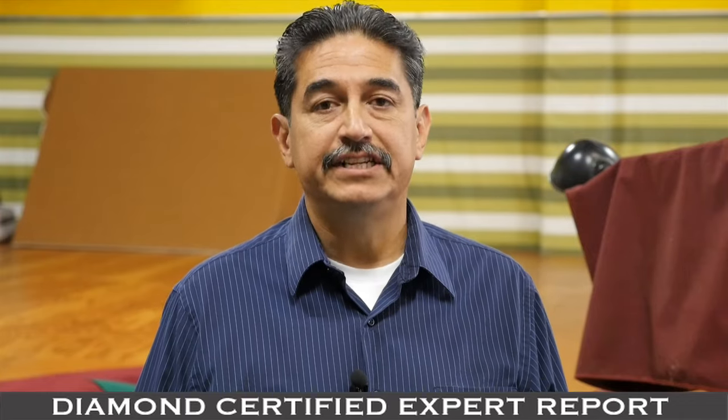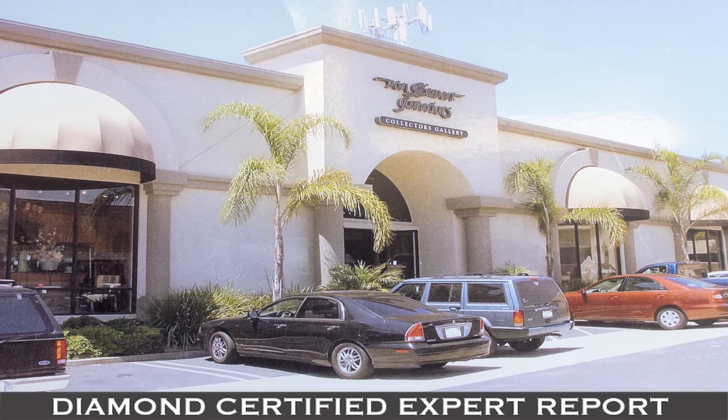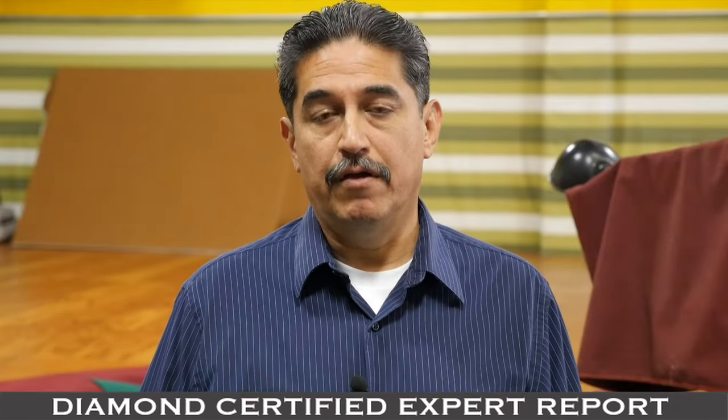Take for instance these dome styled awnings. While the architectural elements allow these styles of awnings to be incorporated into the design, these awnings would look out of place on a flat wall or on the back of your home.